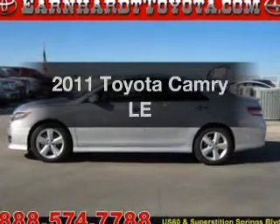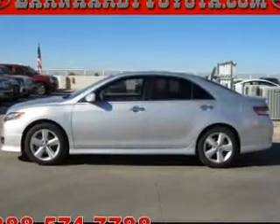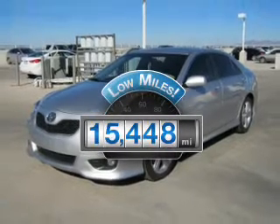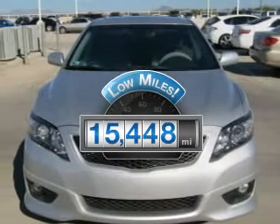Introducing the 2011 Toyota Camry. If you're looking for an automobile with great attributes, look no further. Get more for your money with this vehicle that features low mileage and dependability.